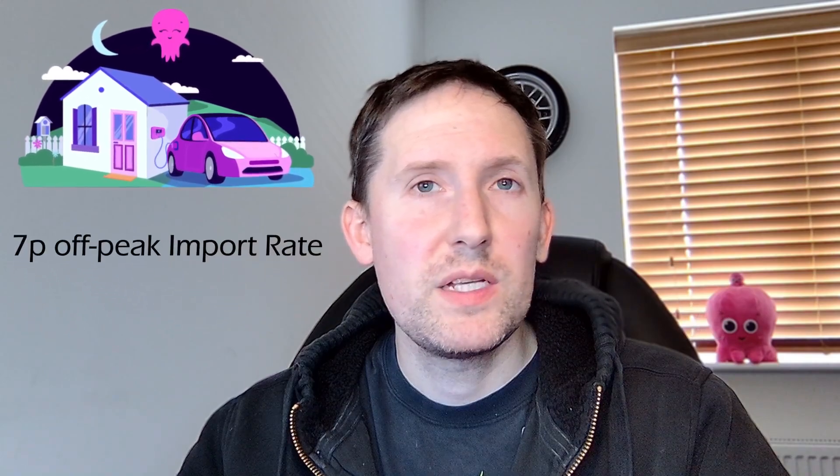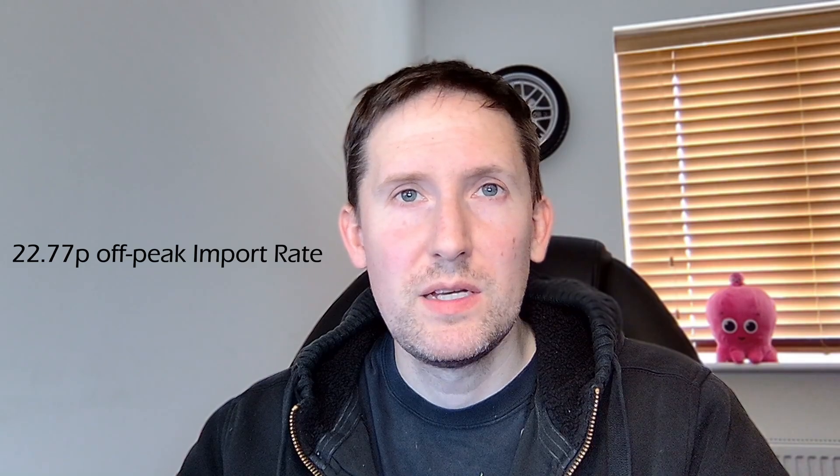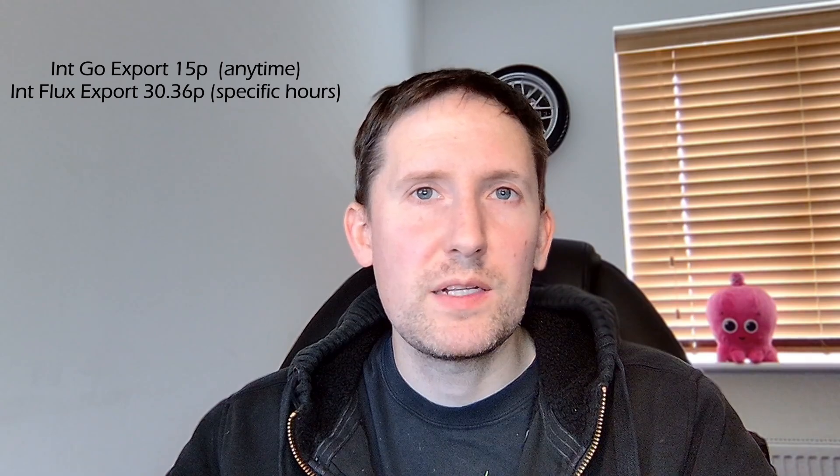My own strategy for 2026 involves changing from my current tariff, Octopus Intelligent Go, with its 7 pence off-peak rate, to Octopus Intelligent Flux. It has a much higher off-peak import rate of 22.77 pence, but I'll just change my usage patterns to avoid importing altogether and focus on self-consumption. Unlike Intelligent Go's attached export plan, known as Outgoing, which had a constant export rate of 15 pence per kilowatt hour, Intelligent Flux, if exported at the right timeframe, can be as much as 30.36 pence — so just over double.